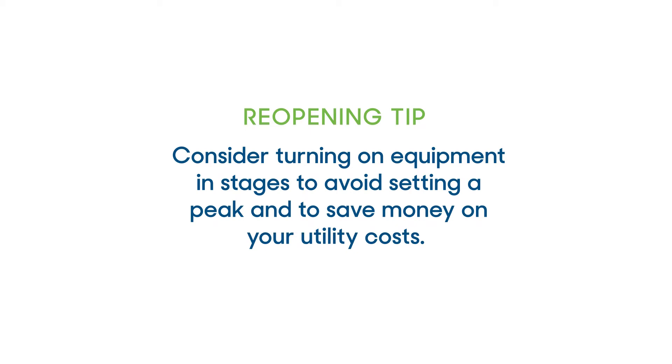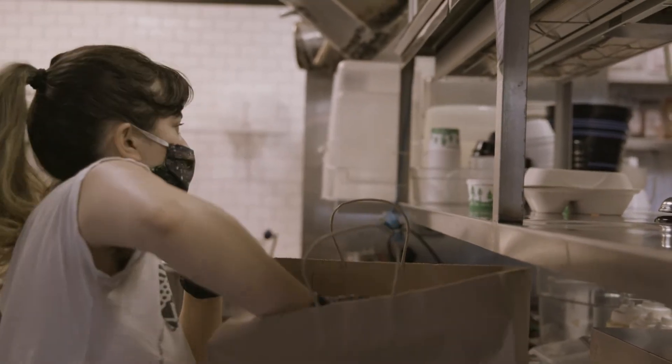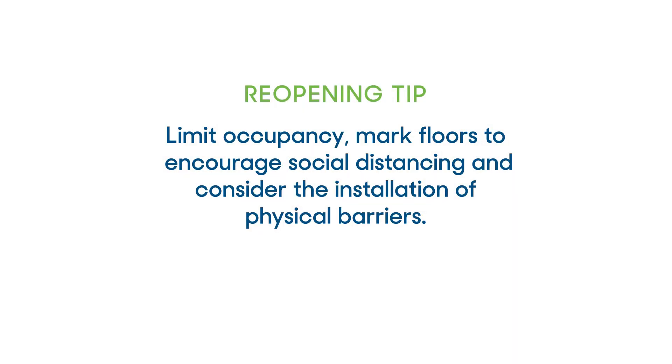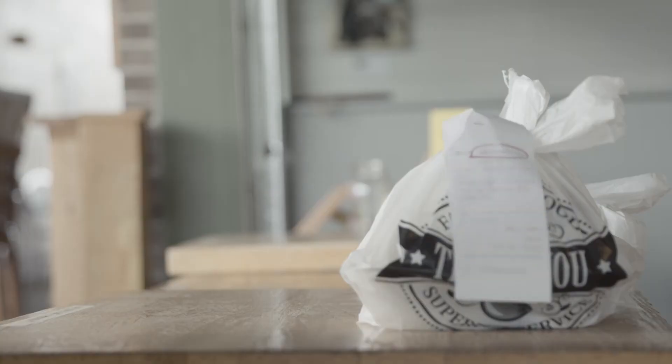Think about how your restaurant's laid out. Think about how your store's laid out. How can people come in and feel safe to browse around or to eat with their family and friends while maintaining social distance? Think about if you were to walk into a place — how would you want to stay safe and stay socially distanced and still enjoy the atmosphere?